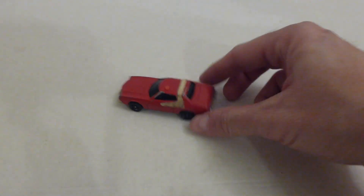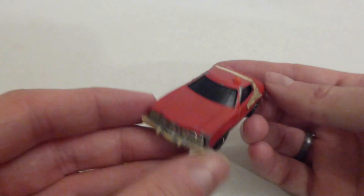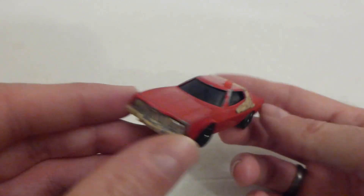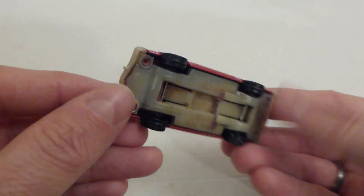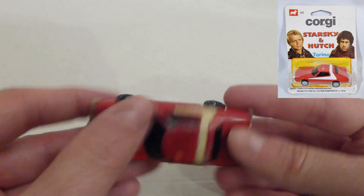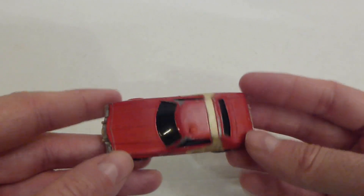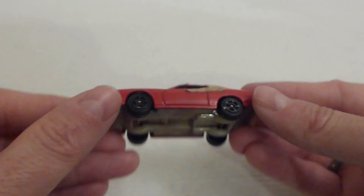In at number 10 we have Starsky's Ford Gran Torino from the 1970s TV show Starsky and Hutch. This is a 1977 Corgi Juniors diecast car in fairly reasonable condition - still got its decal and the siren. A future restoration project for sure, but I found this in a charity shop rummage box and it was 20p. That's number 10.